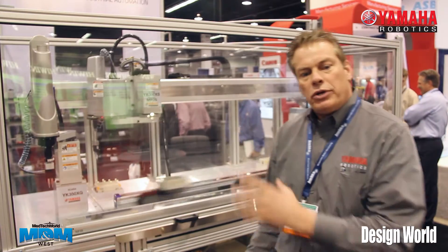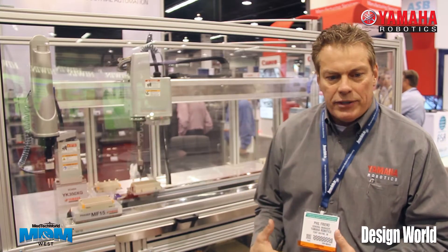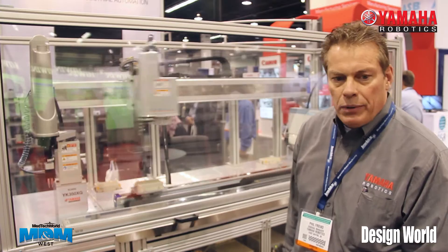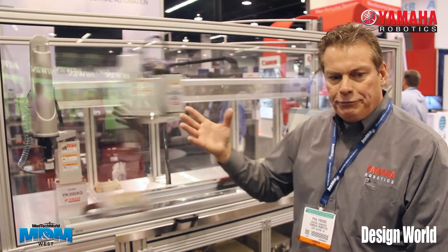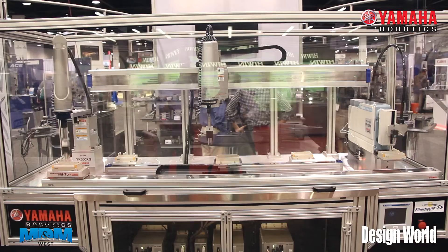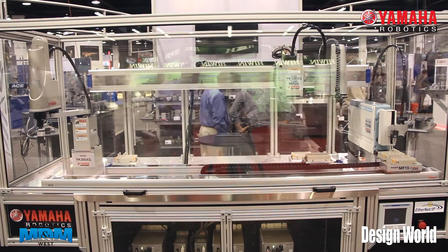What makes Yamaha really unique with our robots is we can put them together. So here we have a four-axis wall mount Scara robot running back and forth on a linear phaser slide. This gives us the ability to have a lot of travel in a small space.